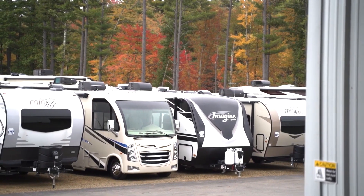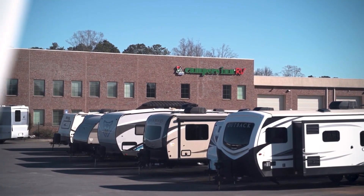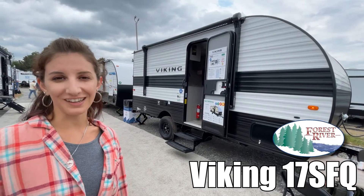Here's another great RV from America's number one family operated RV dealer, Campers Inn RV, the RVers trusted resource. My name is Amanda and today I'm going to show you the Viking by Forest River 17FQ. Come take a look.